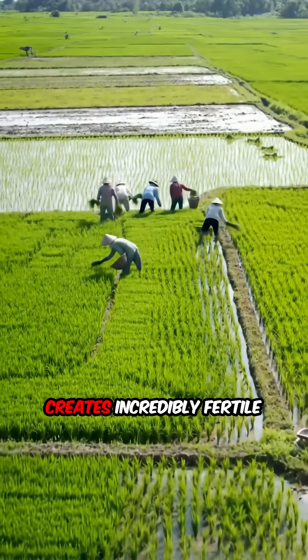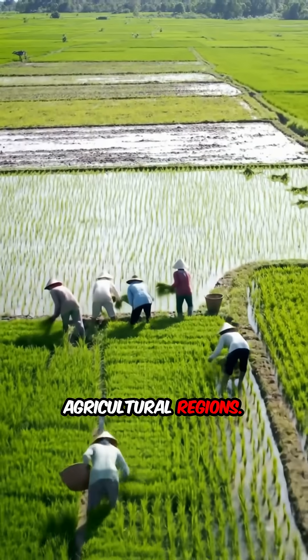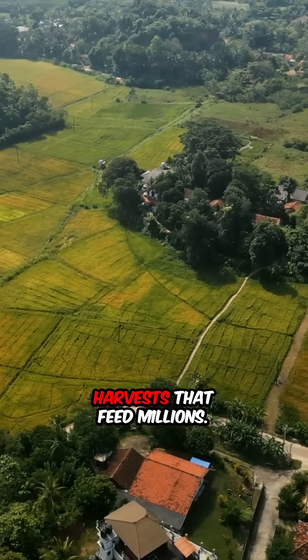This deposited sediment creates incredibly fertile soil, making deltas some of the world's most productive agricultural regions. Think rice paddies, sugarcane fields, and bountiful harvests that feed millions.